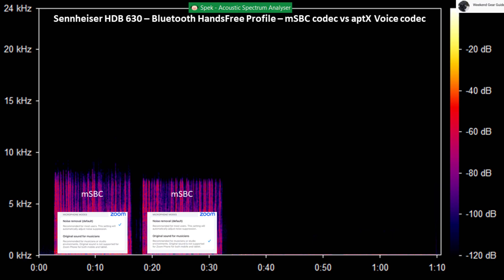This is a test on the Sennheiser HDB630 connected to an iPhone over Bluetooth using the MSBC wideband speech codec with the microphone mode set to original sound for musicians on the Zoom Workplace app.